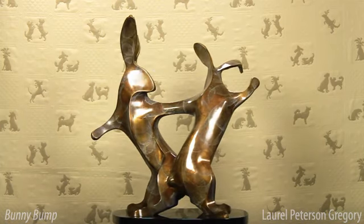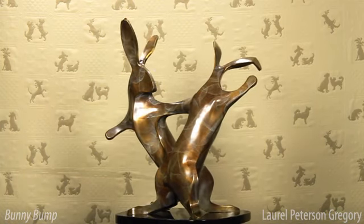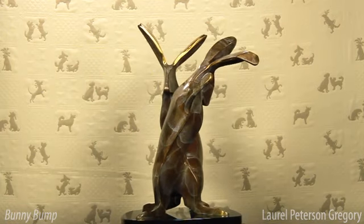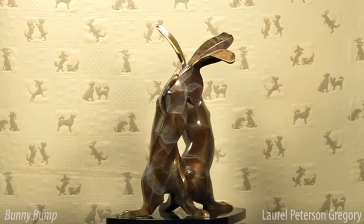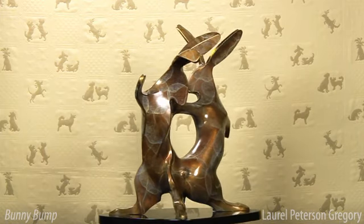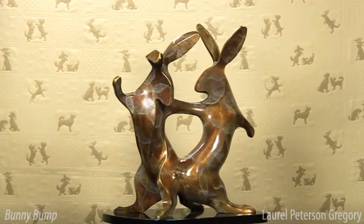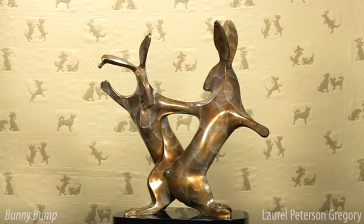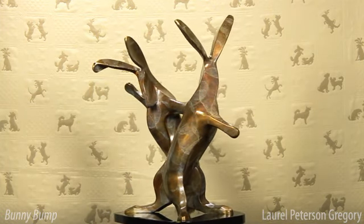Here we have the Bunny Bump. The original bump with the dachshunds was so popular, I decided to expand on the theme. For many people, rabbits personify innocence, play, and being in the moment. These two are definitely in the moment. Through them, I was able to elegantly capture a profound feeling of playfulness and lightness of heart.